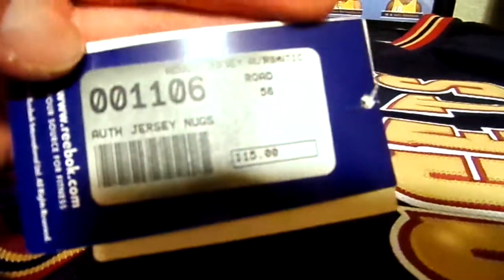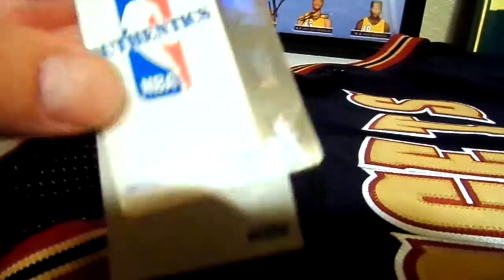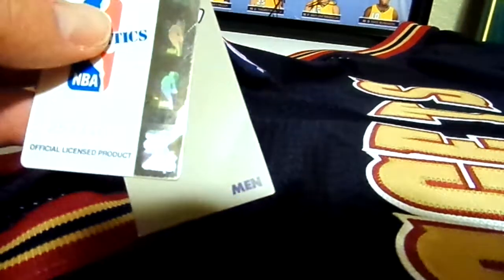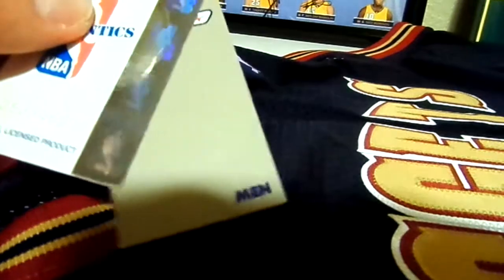When I bought this jersey back then, I paid $115. As you can see, this is an adult authentic jersey. It's got the authentic hologram and the hologram number, so you can actually look up that number and it will tell you that this is 100% authentic — it's not a knockoff, it's not a remake. It's actually a jersey from the 2002-2003 season.